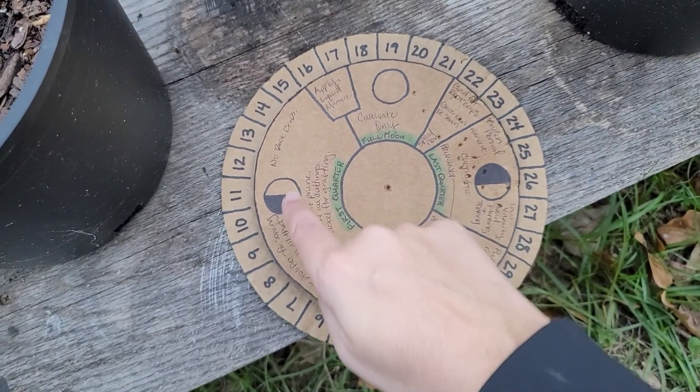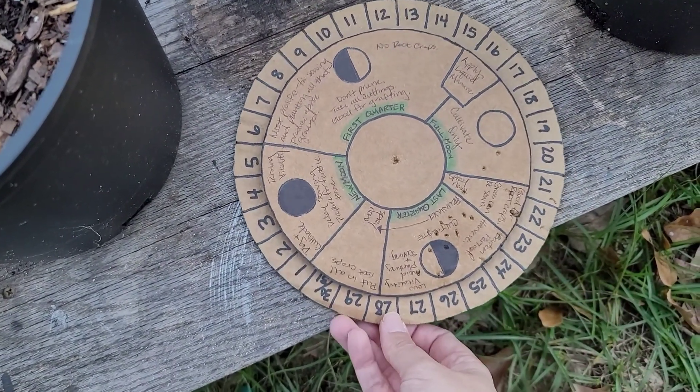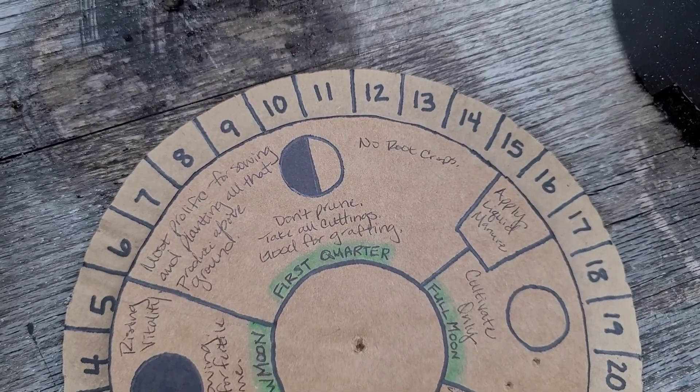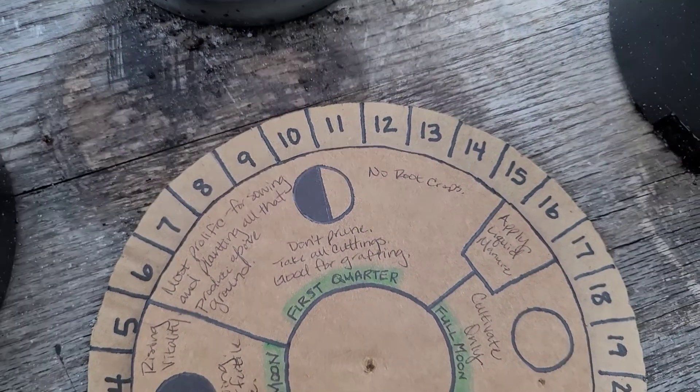So on the 13th, we're in this section of what to do on the lunar calendar: good for sowing and planting all produce above ground, don't prune, no root crops, take all cuttings, good for grafting. I don't plan on sowing anything right now, so that's fine. I do want to take off what's currently been produced in my garden to help the plants go through the frost — I think if they're not having the life force sucked from them, maybe they'll do a little better through this possible frost tonight. So I'm going to clean up this garden a little bit and see what I can do before it gets too dark.